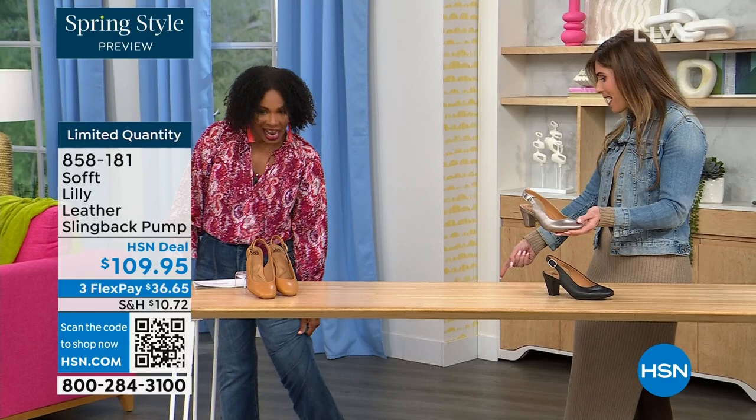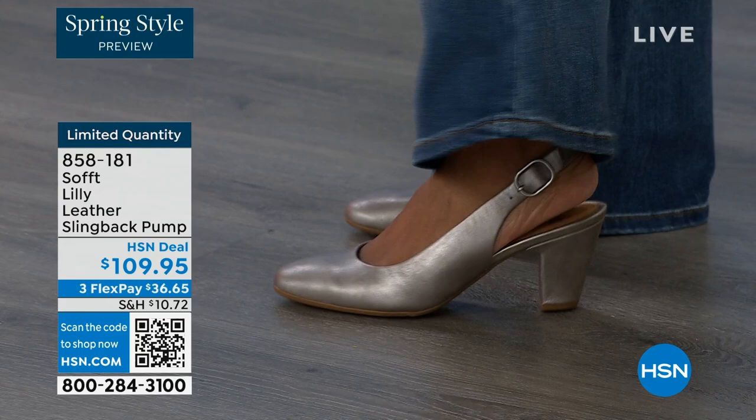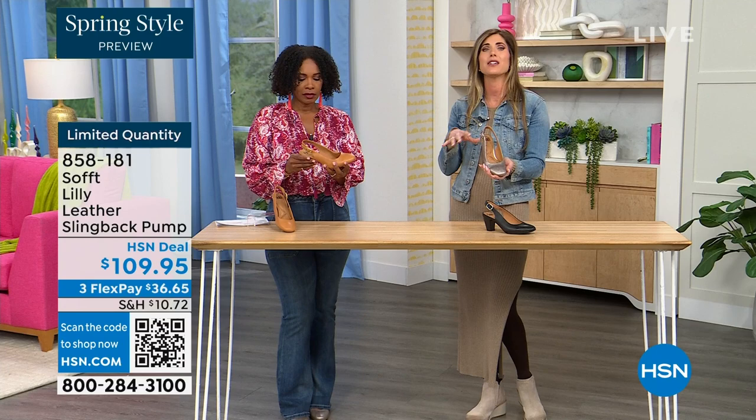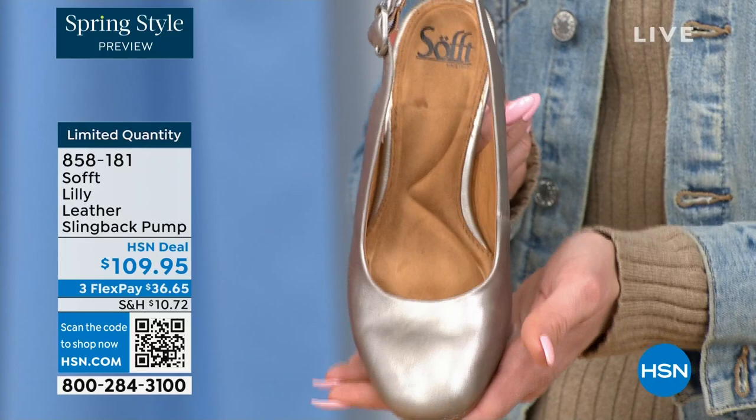I'm wearing these in pewter — we also have them in caramel and black. Look at this, I'm not pitched forward; they're not too high. It's the perfect heel height. This is that shoe you literally could wear going into work even if you're on your feet. When I worked at a corporate job I'd change shoes when I got to the office — you don't have to do that with these. You're going to be comfortable, you're not arched up.